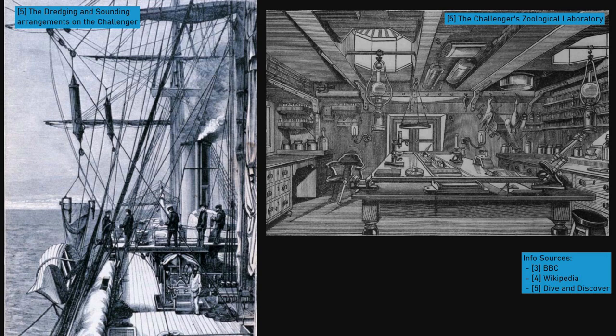Thomson was selected as the expedition's chief scientist, and placed in command of five other academics and technicians. At every testing point on their journey, they would lower nets, trawls, and other samplers to different depths, and then hoist them back on board loaded with rocks, plants, or animals for study.